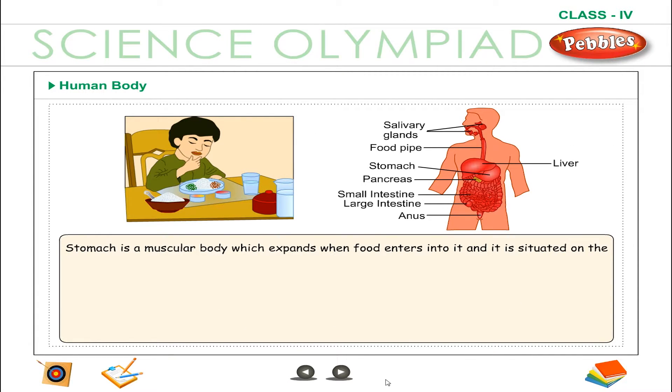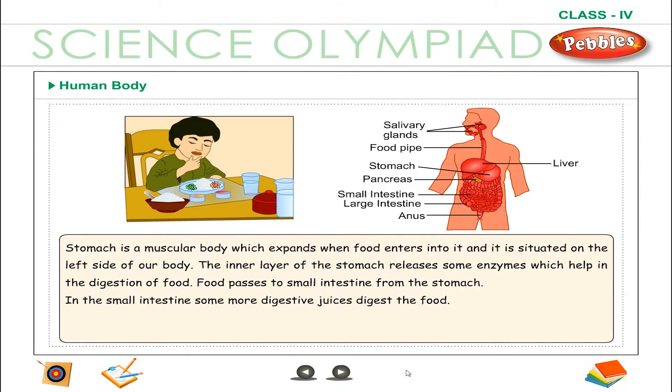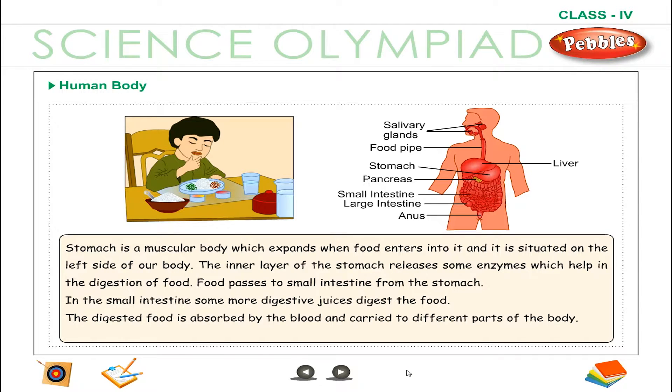The stomach is a muscular body which expands when food enters into it, and it is situated on the left side of our body. The inner layer of the stomach releases some enzymes which help in the digestion of food.